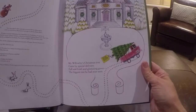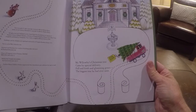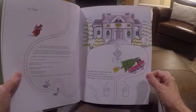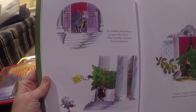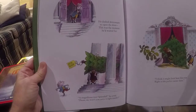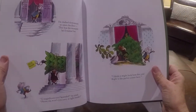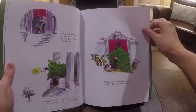Mr. Willoughby's Christmas Tree came by special delivery, full and fresh and glistening green. The biggest tree he had ever seen. He dashed downstairs to open the door. This was the moment he'd waited for. A magnificent tree, a splendid tree, he cried. Please sir, won't you carry it right inside? I think it might look best this year, right in the parlor corner here.